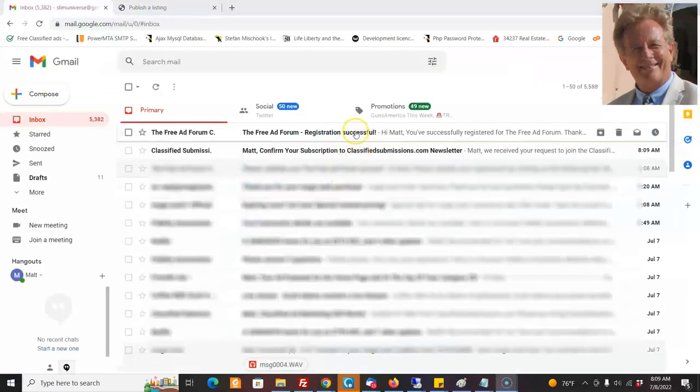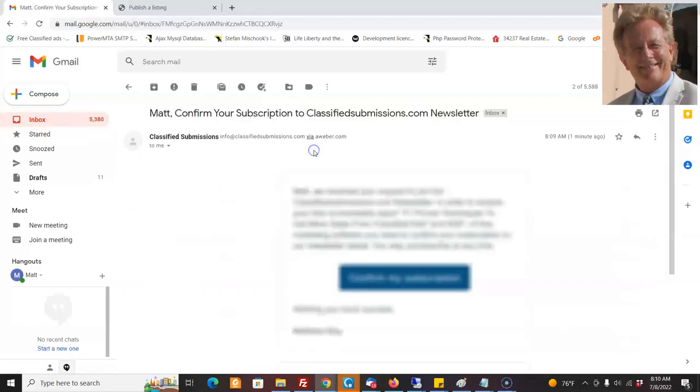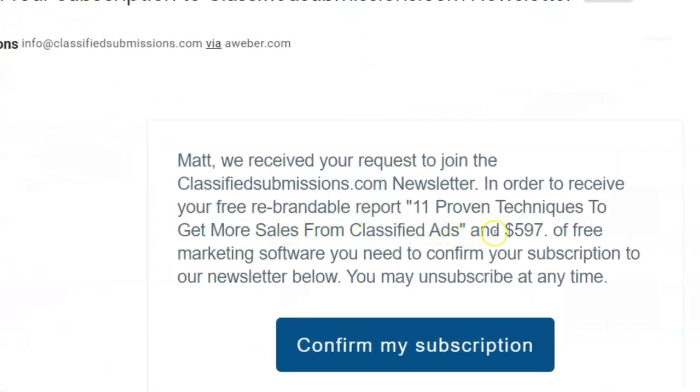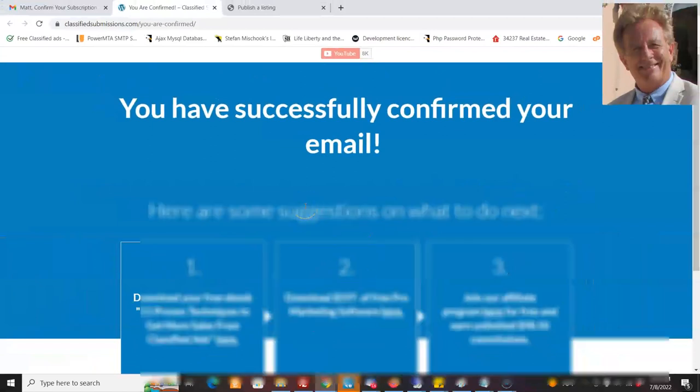Your user is going to get a confirmation — 'Hey, you successfully registered.' You're also going to get an email from AWeber asking if you want to join my newsletter. I have an incentive: 11 proven techniques to get more sales from classified ads and $597 of free marketing software — all you need to do is confirm. If they click, they're joining my AWeber marketing list. This is a double confirmation. You have successfully subscribed. This is all going to be set up for you like this.